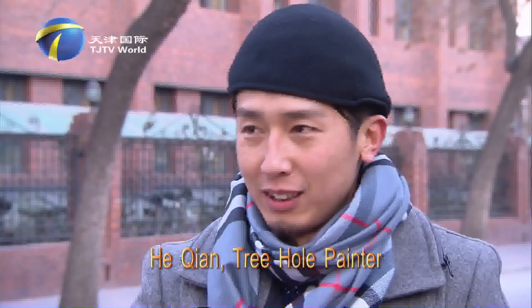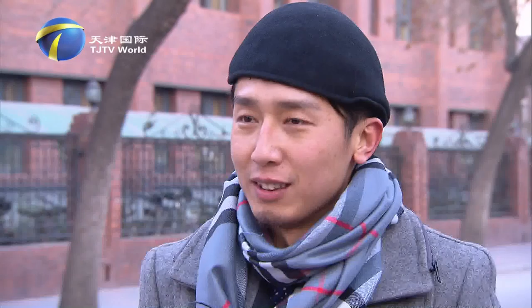Growing up here, I often came to play when I was a child. I've always loved the 5th Avenue. I want to paint here.